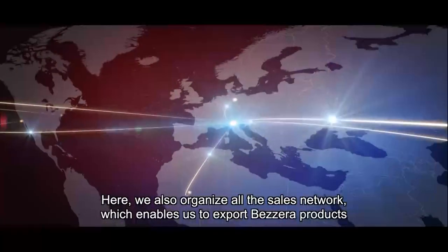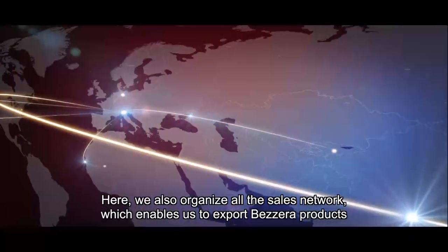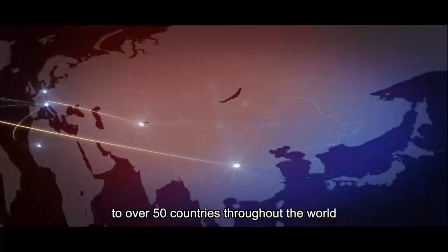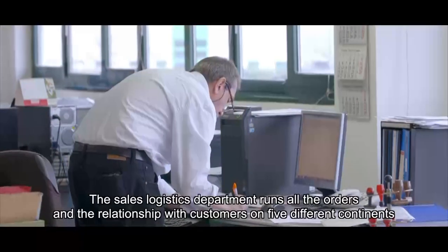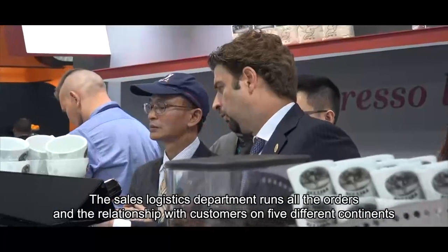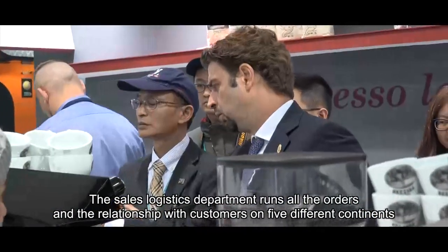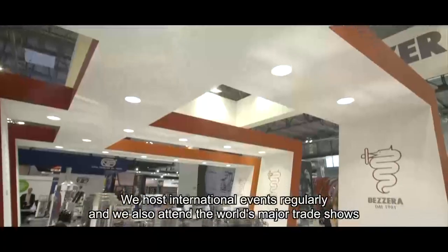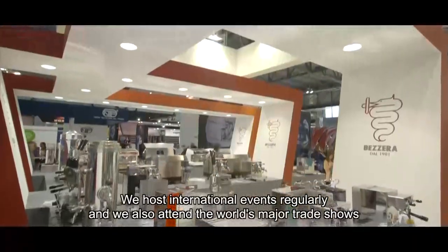Here, we also organize all the sales network, which enables us to export Bezzera products to over 50 countries throughout the world. The sales logistics department runs all the orders and relationships with customers on five different continents. We host international events regularly, and we also attend the world's major trade shows.